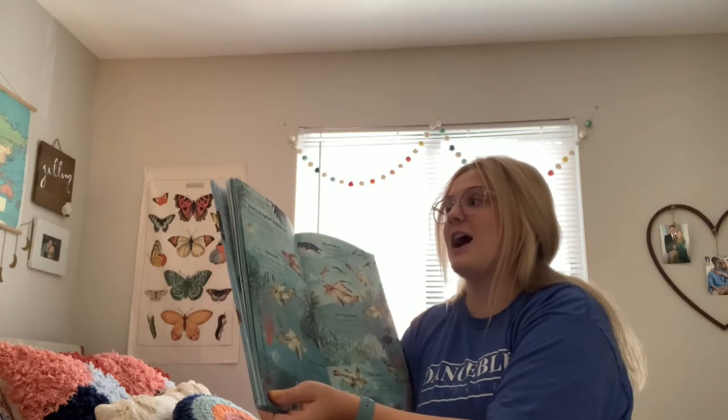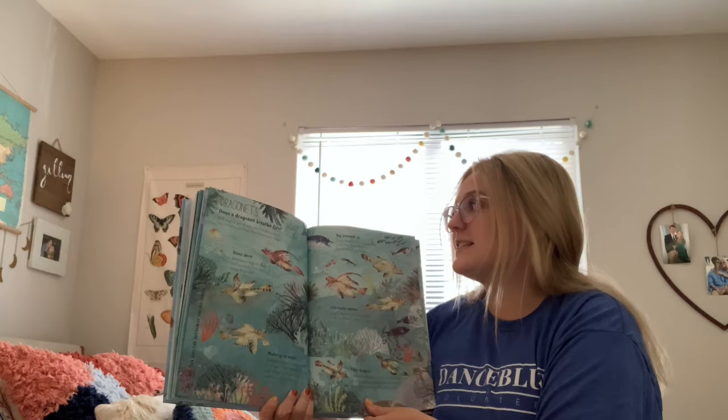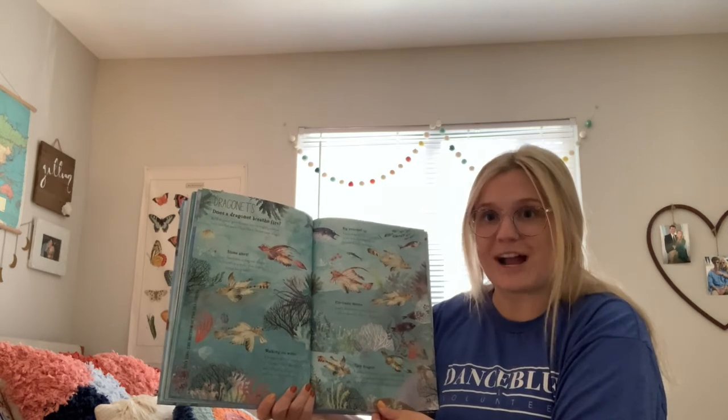Dragonets. Does a dragonet breathe fire? No, a dragonet gets its name from its brightly colored frilly fins that make it look like a Chinese paper dragon.